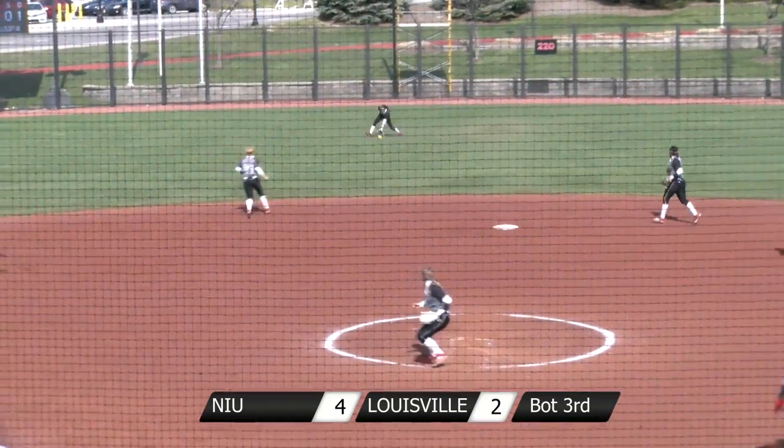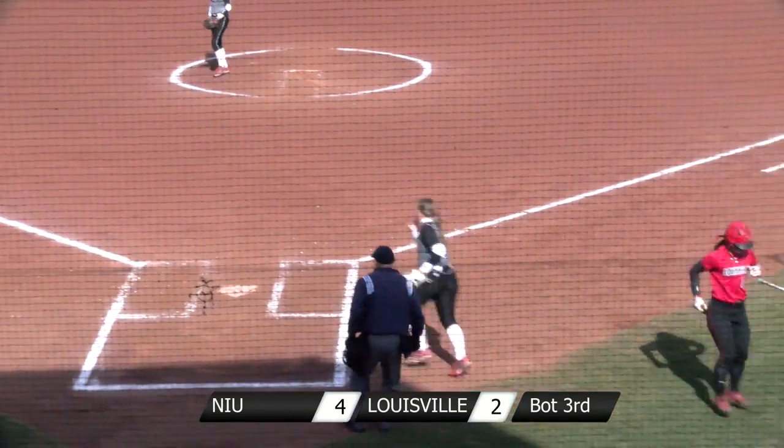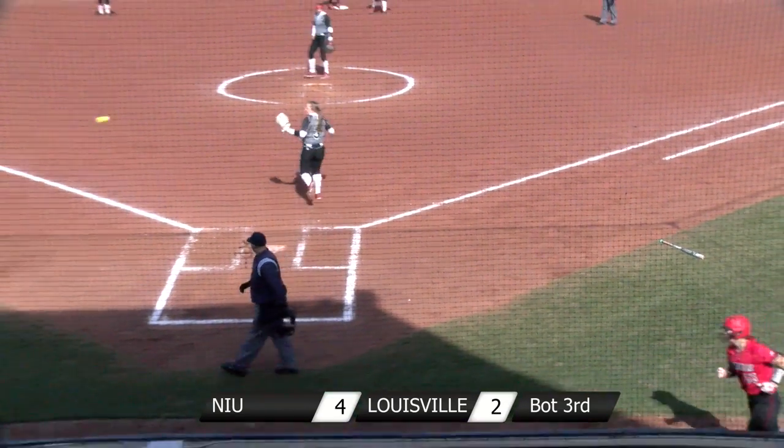And that's a two-line drive into center field — that's another base hit. Celine Funke comes around third, and that throw is well wide. So a third run in the inning scores for Louisville.